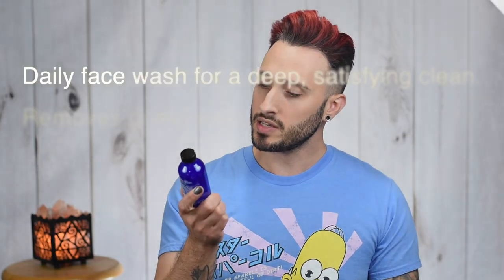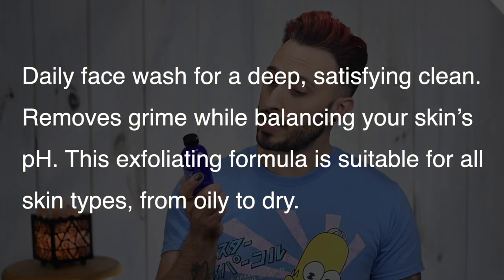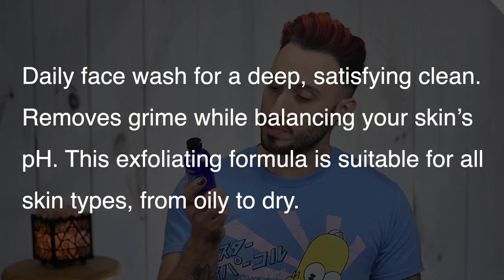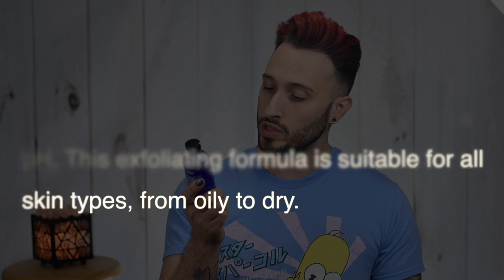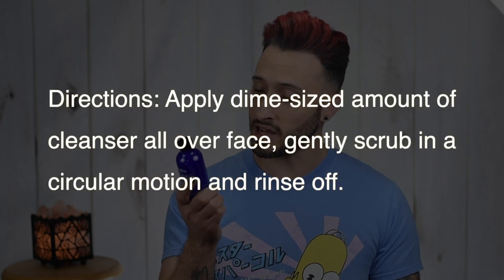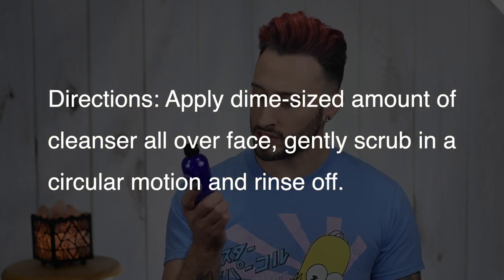Starting out with the Volcanic Ash Face Cleanser — this says detoxifying and exfoliating, a daily face wash for a deep, satisfying clean. It removes grime while balancing your skin's pH. This exfoliating formula is suitable for all skin types from oily to dry. Directions say to apply a dime-sized amount all over your face, gently scrub in a circular motion, and rinse off. On the face wash at least, they give you a scent option — you can go with classic, which is the one I have.